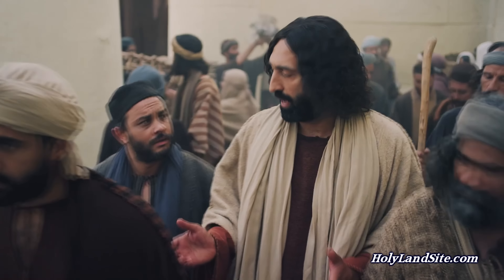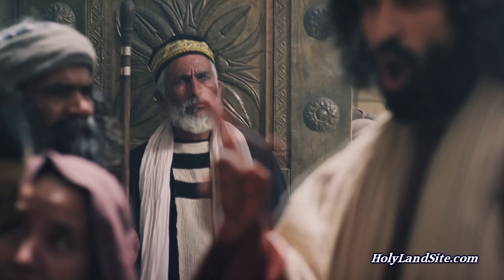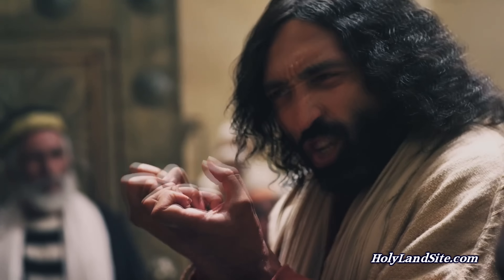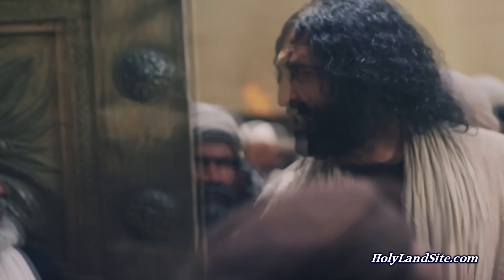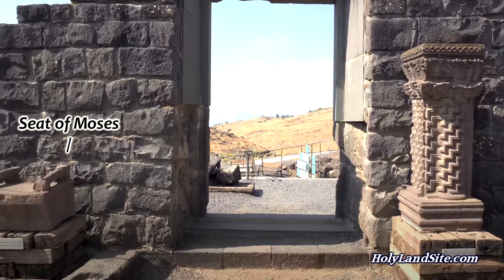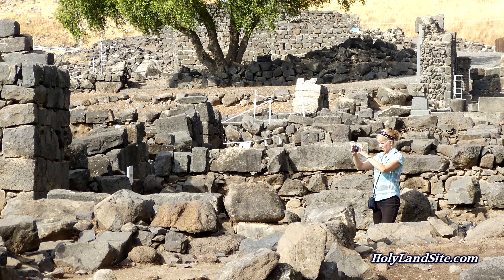In Matthew 23:1–3 it says: 'Then Jesus spoke to the crowds and to his disciples saying, the scribes and the Pharisees have seated themselves in the chair of Moses. Therefore all that they tell you, do and observe, but do not do according to their deeds, for they say things and do not do them.' So this chair was a place of authority. Jesus said to respect it and do what is taught from here; however, don't follow the example of those who sit in this chair because they did not practice what they preached.